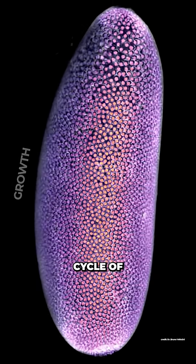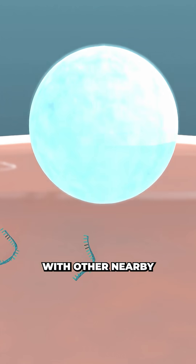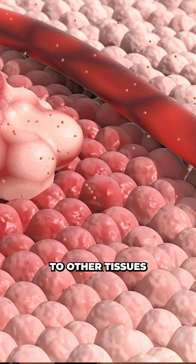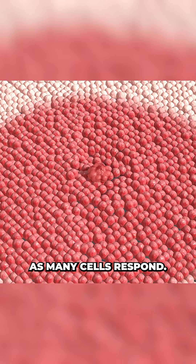MicroRNA are essential in the cell life cycle of growth, division, and death, and are also sent out to communicate with other nearby tissues. As cells become cancerous, this mixture of microRNA they release changes, which causes a knock-on effect to other tissues nearby, turning a small signal from few cancer cells into a large signal as many cells respond.